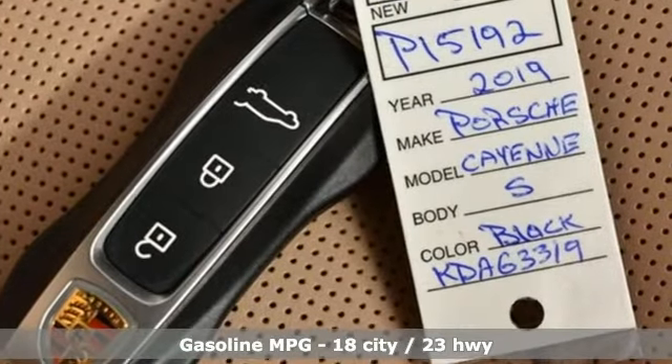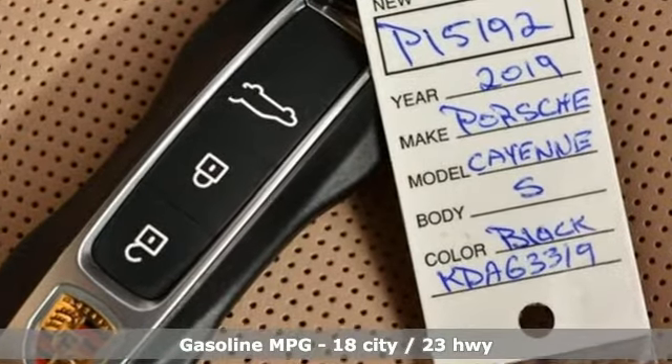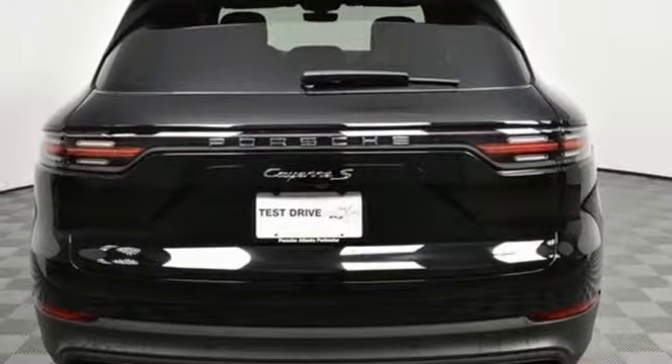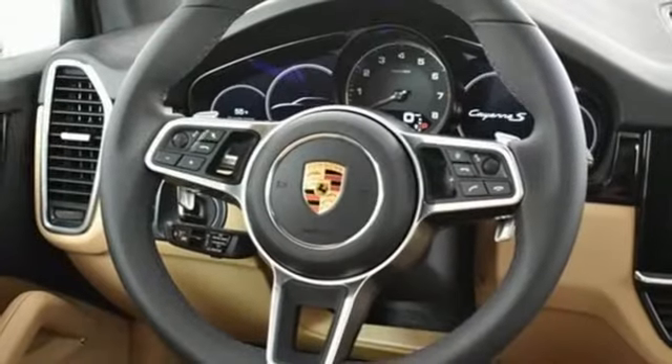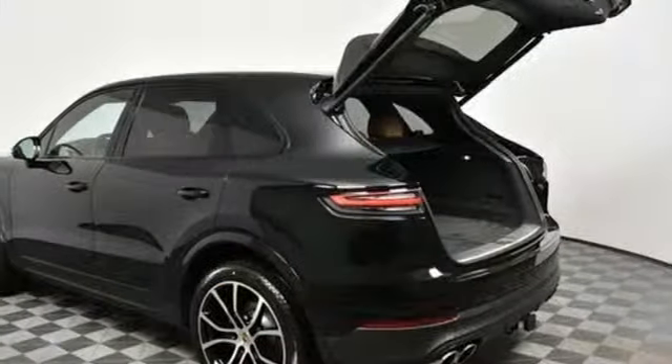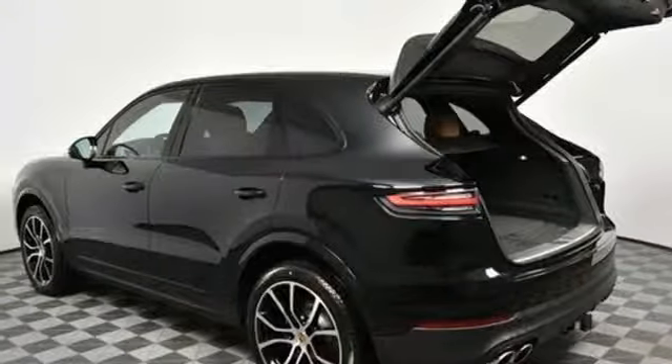It comes nicely equipped with features you love: external memory control, power heated mirrors, heated and ventilated bucket seats, configurable instrument gauges, doors and push button start proximity key, heated steering wheel, twin turbo V6 engine.